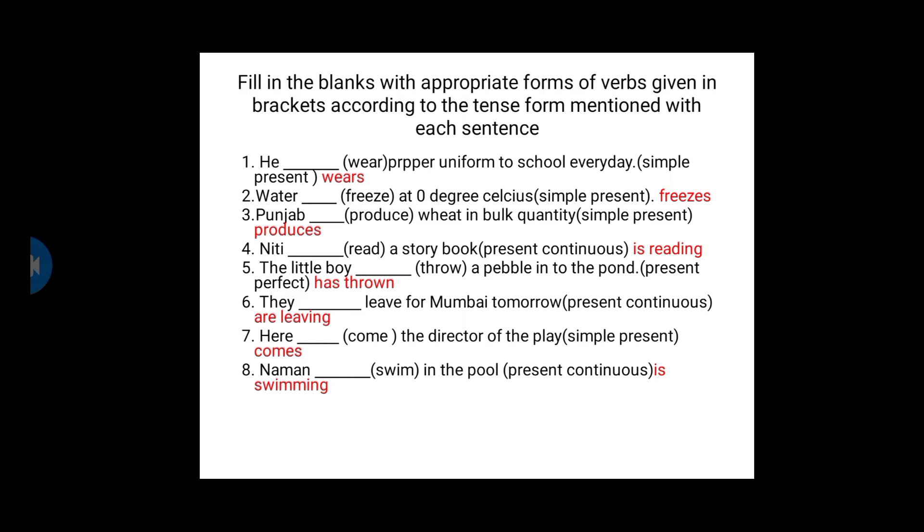Next sentence. First one: He ___ wear proper uniform to school every day. We have to use the simple present tense of the verb 'wear.' He wears, because he is singular, so s or es is added to the verb — he wears proper uniform to school every day. Second question: Water ___ freeze at zero degrees Celsius. Simple present — since 'water' is singular, we use 'freezes.' Third: Punjab ___ produce wheat in bulk quantity. Since Punjab is a singular subject, we use 'produces' — Punjab produces wheat in bulk quantity.